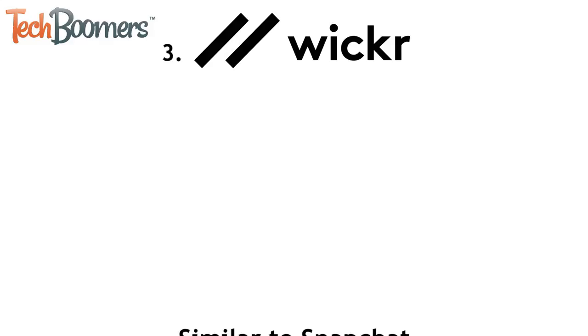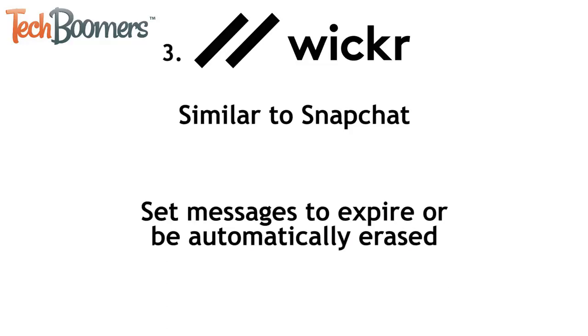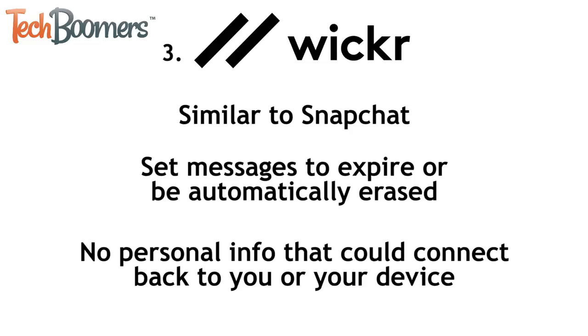Next, we have Wickr. This app is similar to Snapchat. Messages sent with Wickr are encrypted, and you can set them to expire or automatically be deleted after a certain amount of time if you want. Also, Wickr messages don't have any of your personal information attached to them, so they can't be linked back to you or your device.